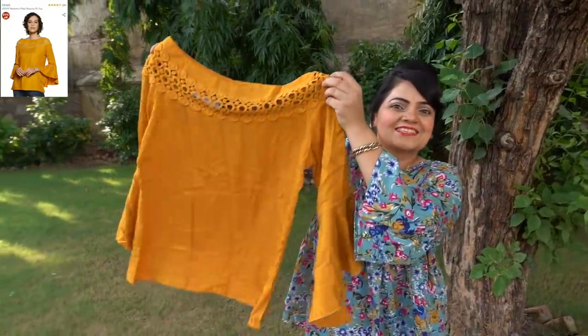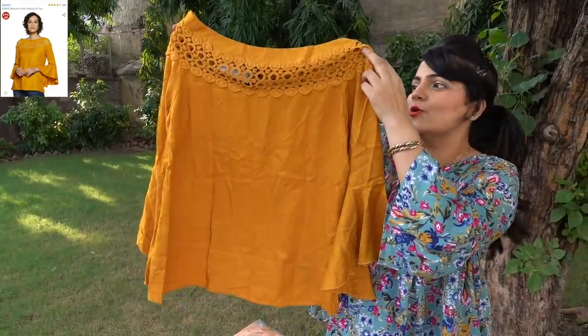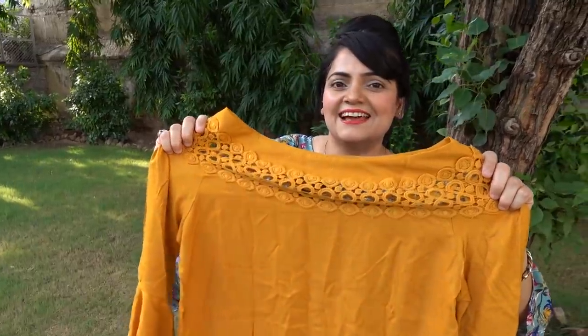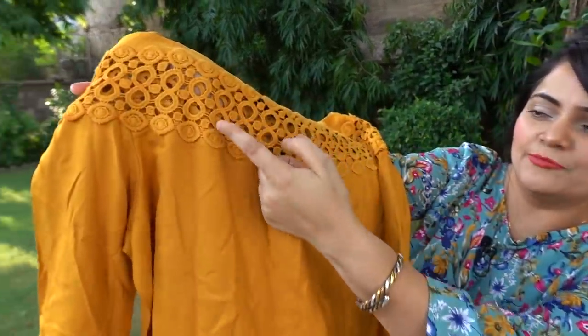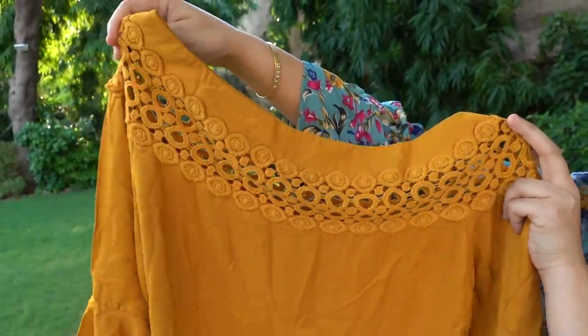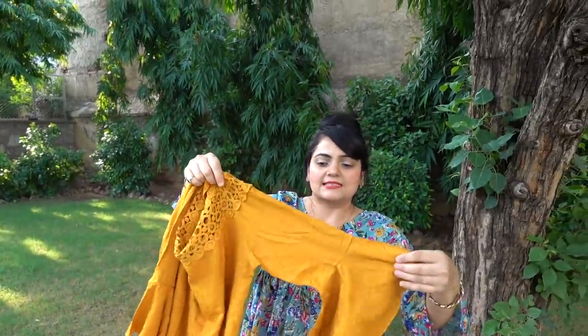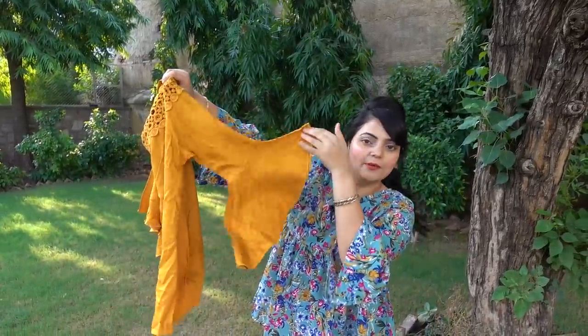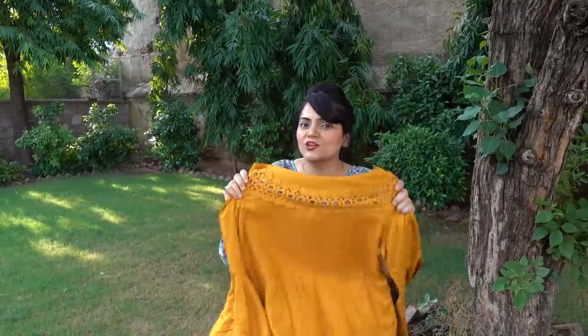My next top is this pretty mustard color top. Inside they have a very lovely lace design — there's lace work here which you can see through. This also has a bell sleeve attached — it's like a bell shape. Plus this is on rayon and this cloth is very soft and smooth. I think it is very good personally.